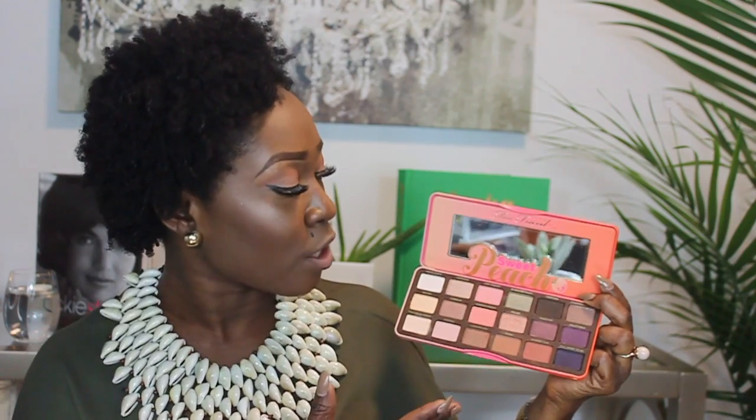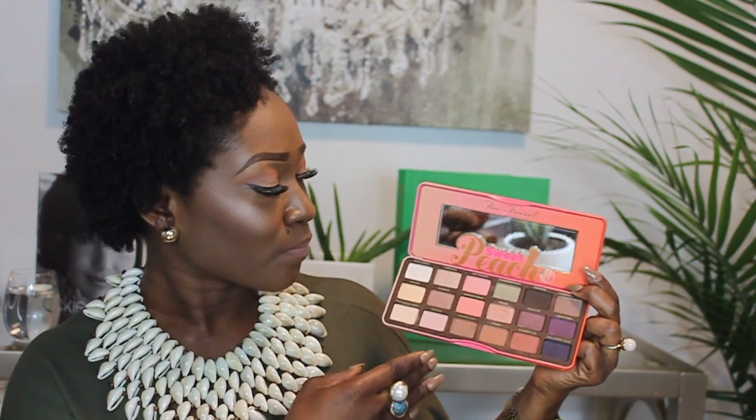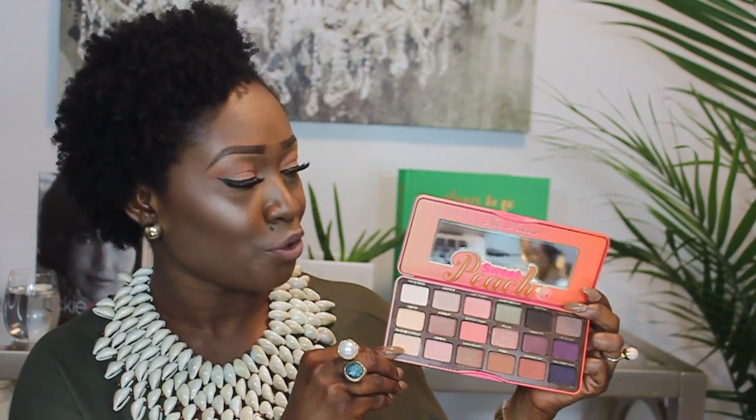The next one is also a Too Faced palette — this one's called the Sweet Peach palette. It came out a couple of months ago and I heard a lot of reviews about it, so I decided to try it out. It says on the box that it smells like peach, and when I opened it and smelled it, it smells so delicious. It has a variety of colors — neutral and warm colors with a couple of cool colors, shimmery and matte. I've used it a couple of times and I'll definitely be doing a tutorial on this soon.